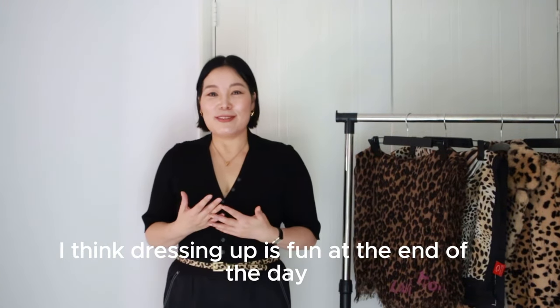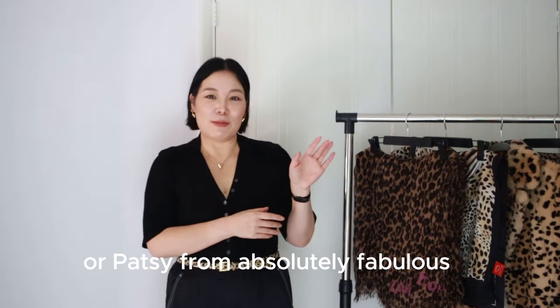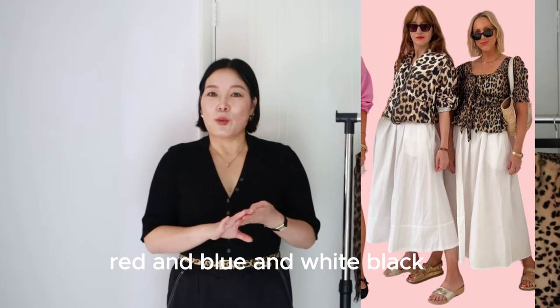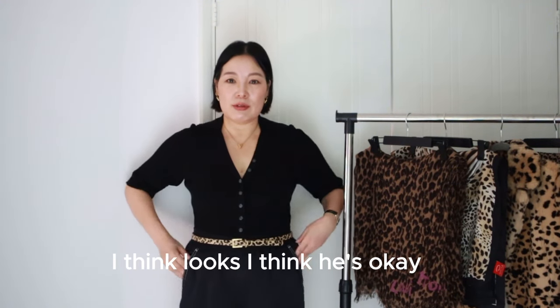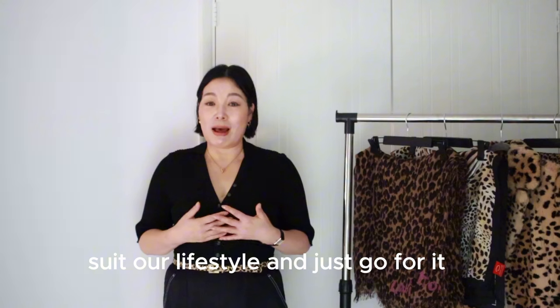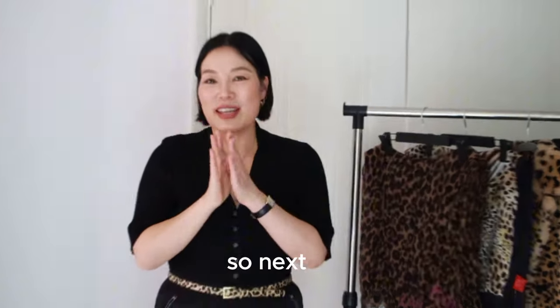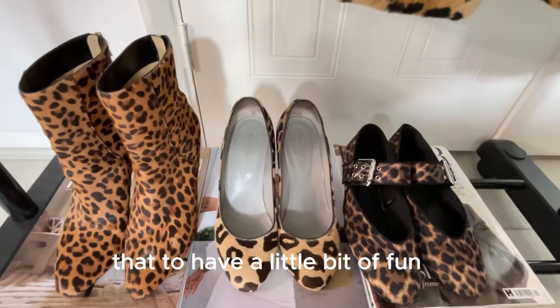I think dressing up is fun, and especially with leopard — we always think of Pat Mitchell from EastEnders or Patsy from Absolutely Fabulous, so it seems over the top, but there are so many ways to wear it. Leopard goes really well with brown, red, blue, white, and black. You can just have a little touch of leopard — like today I'm wearing an all-black outfit with just a little leopard belt. Do whatever suits your personality and lifestyle and just go for it. A little bit of leopard is really fun. I've created one look with eight items on the rack — sit tight, I have a surprise for you.